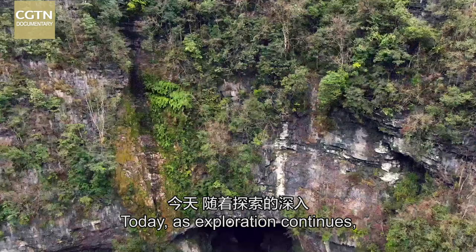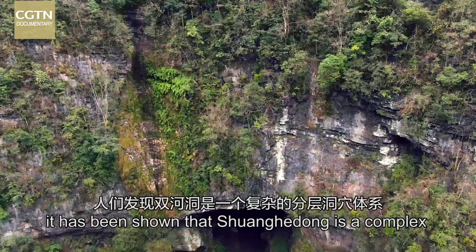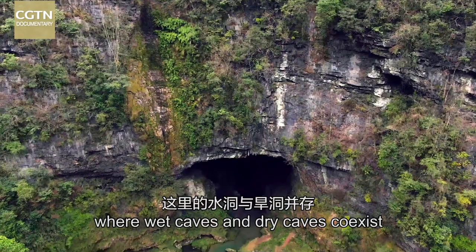Today, as exploration continues, it has been shown that Shuanghe Dong is a complex and layered cave network, where wet caves and dry caves coexist and are interconnected.